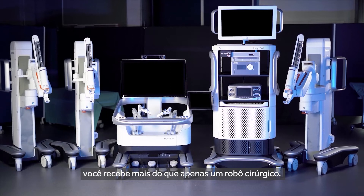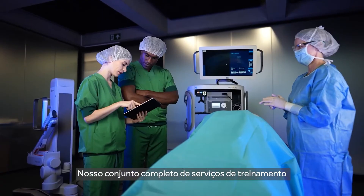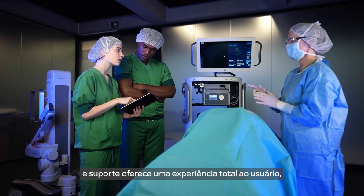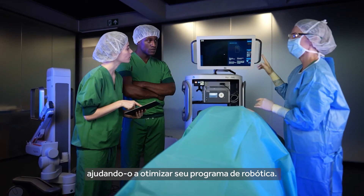The open console design allows uninterrupted communication with the surgical team. With the Hugo system, you get more than just a surgical robot — a full suite of training and support services provides a total user experience, helping you optimize your robotics program.